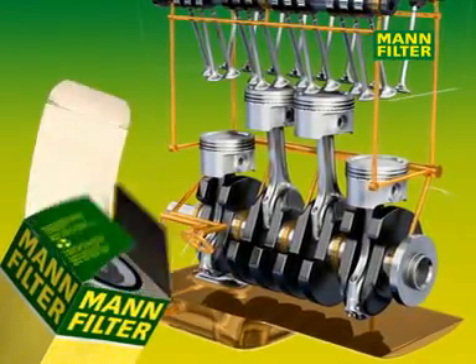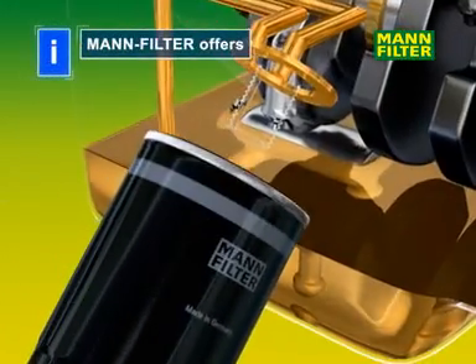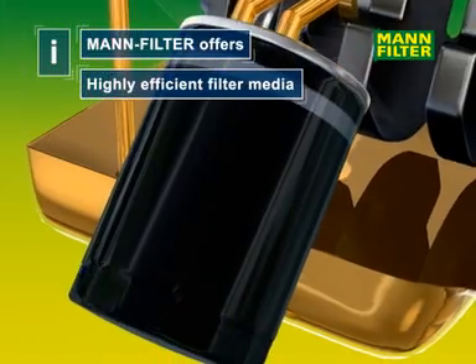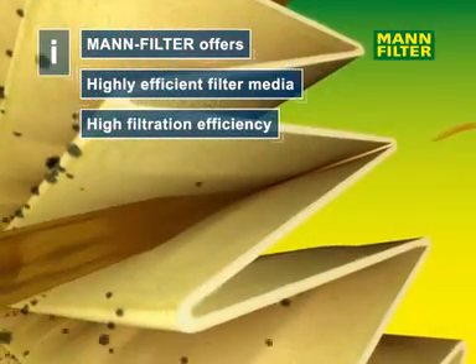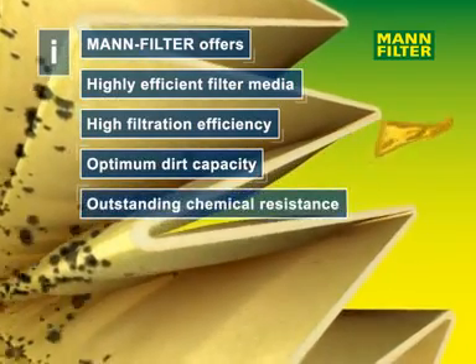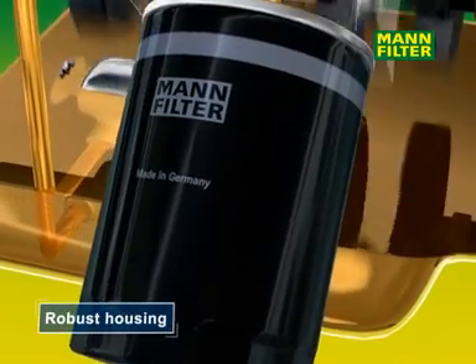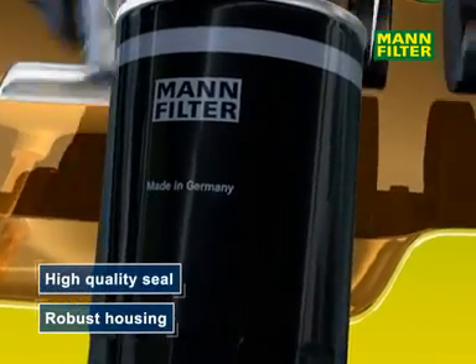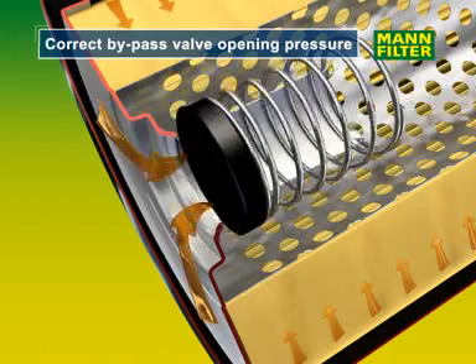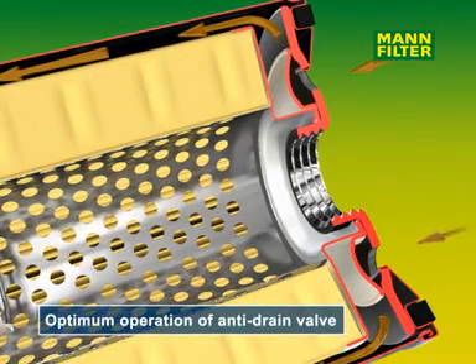Therefore change MAN oil filters regularly, because MAN filter brand products contain highly efficient filter media with high filtration efficiency, optimum dirt capacity and outstanding chemical resistance. MAN oil filters have a robust housing with a high quality seal, correct bypass valve pressure setting and anti-drain valve with optimum performance.